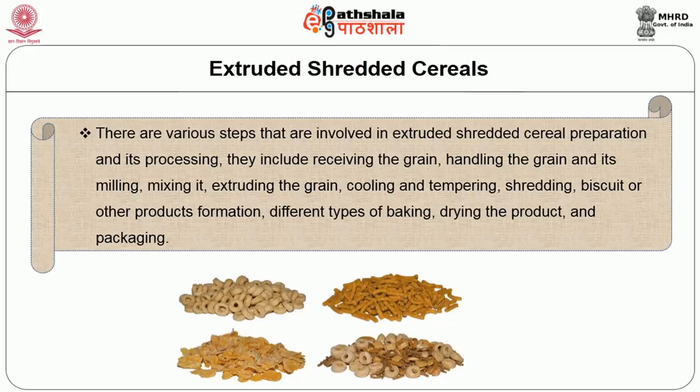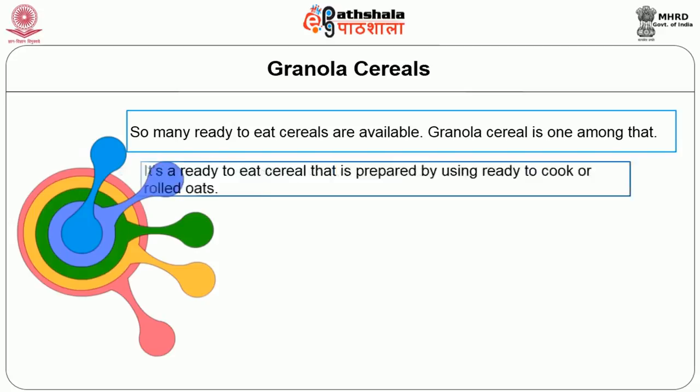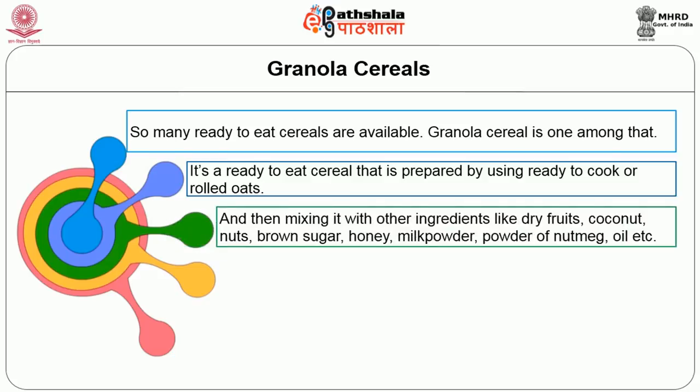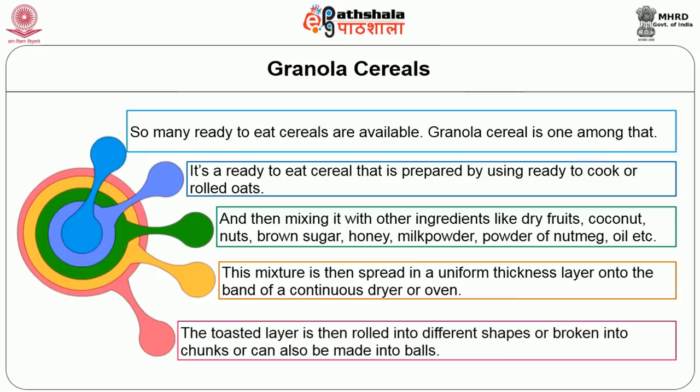Granola cereal is a ready-to-eat cereal prepared by using ready-to-cook or rolled oats, mixed with other ingredients like dry fruits, coconut, nuts, brown sugar, honey, milk powder, nutmeg powder, and vegetable oil. This mixture is then spread in a uniform thickness layer onto the band of a continuous dryer or oven. The toasted layer is then rolled into different shapes, broken into chunks, or made into balls.